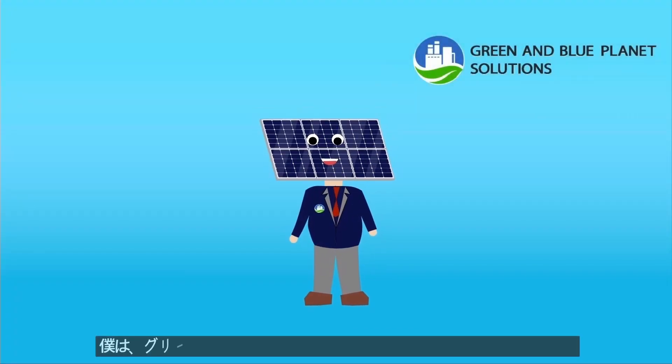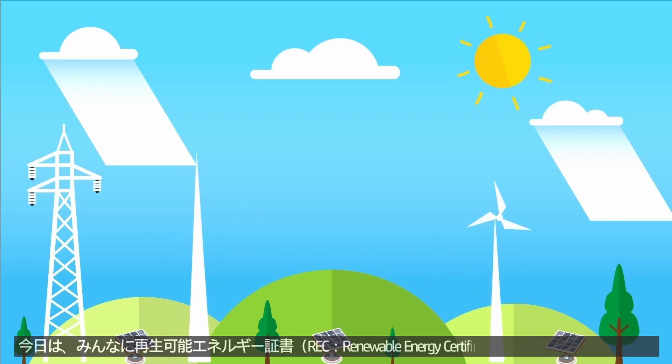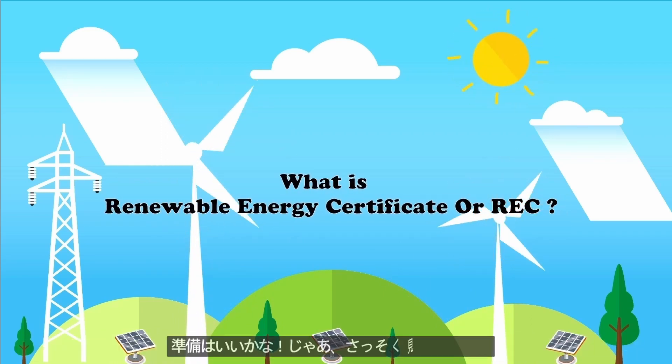Hi everyone, I'm Sola from Green and Blue Planet Solutions. Today, I would like to talk about what a Renewable Energy Certificate is. If you're ready, let's go!